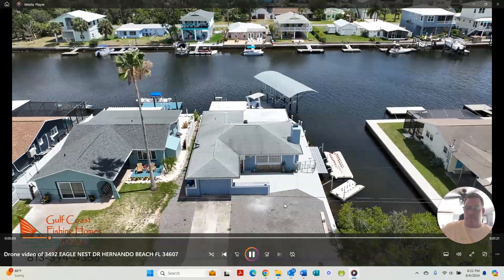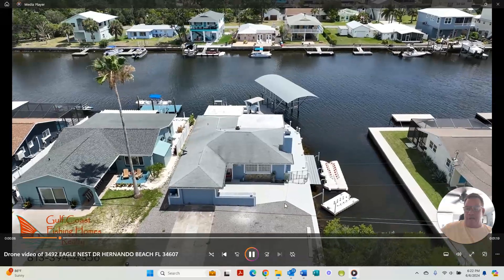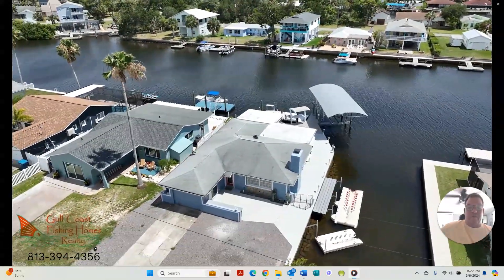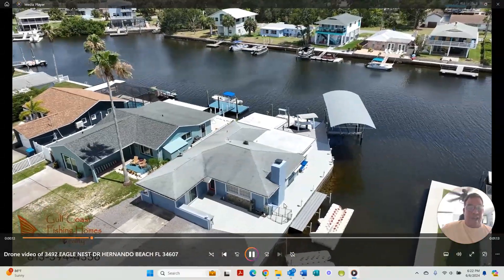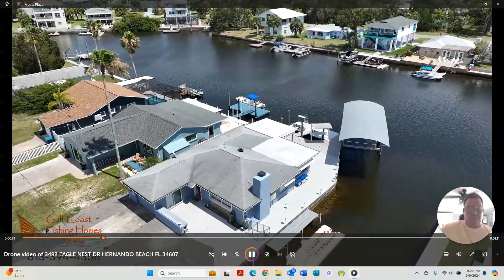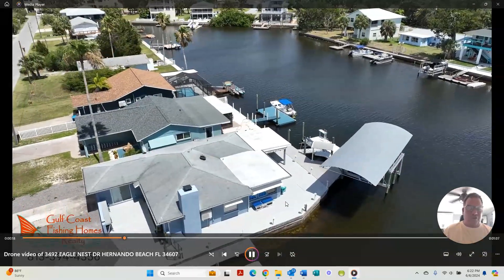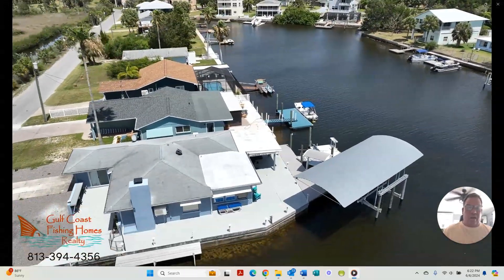Welcome to our voiceover of the drone video for 3492 Eagles Nest Drive, Hernando Beach, Florida. This direct Gulf of Mexico access home is three bedrooms, two baths. But what makes this home so unique and special, it's ideally set up for a boater.